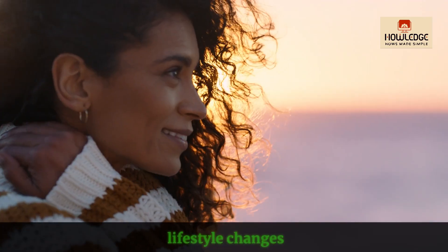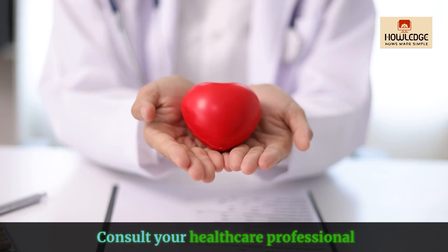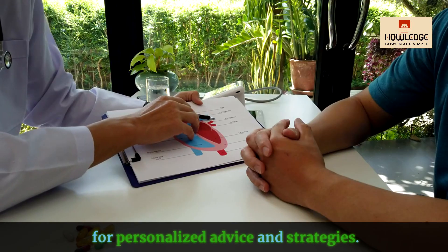Remember that lifestyle changes play a significant role in managing high blood pressure. Consult your healthcare professional for personalized advice and strategies.